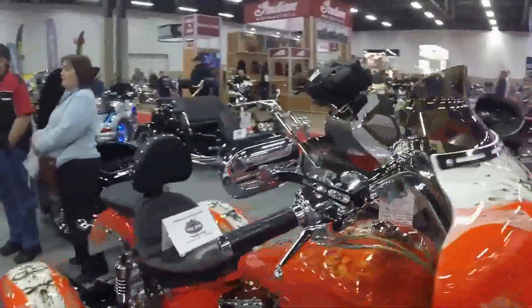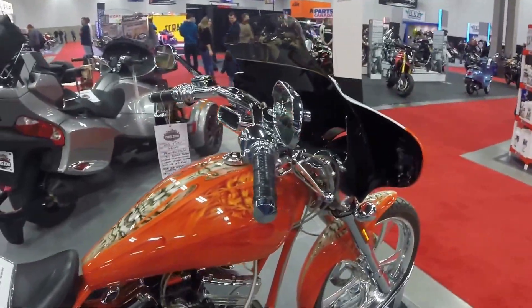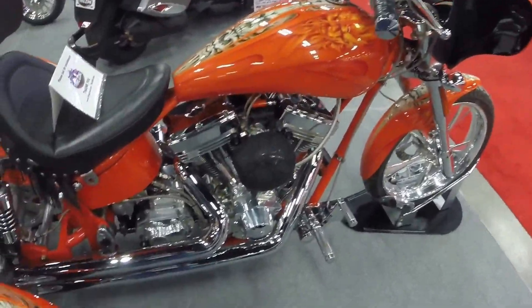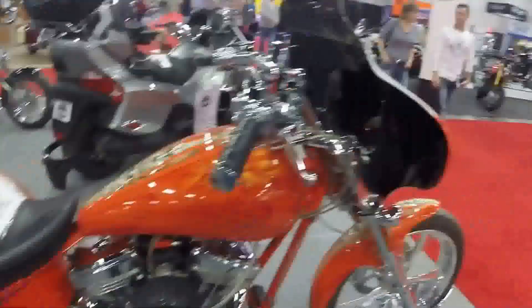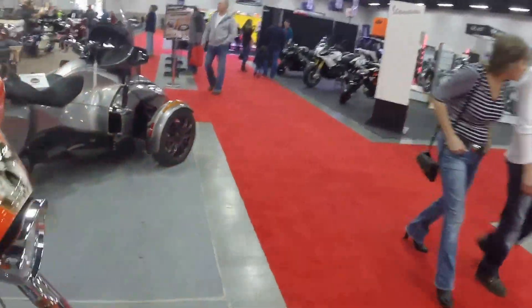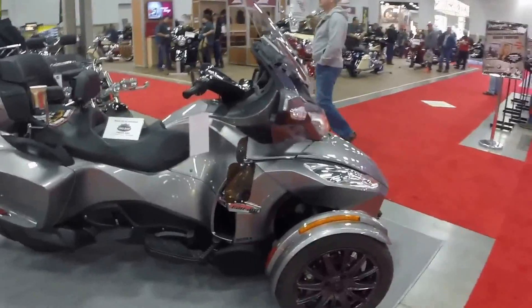And here we have what they call a Frankenstein — it's got an S&S engine. And there's the Can-Am with a Rotax engine.